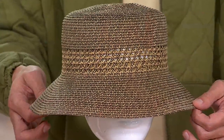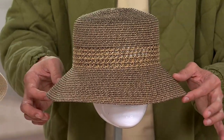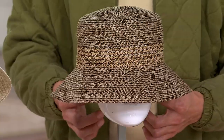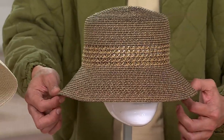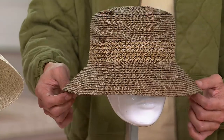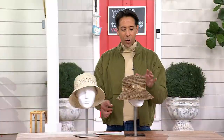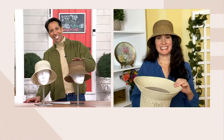The cool thing about this bucket hat is that it has this three-inch brim, which is going to protect your ears, your neck, and so much more. This is such a fabulous hat. Coming to us from San Diego Hat Company is the lovely Shauna Myers, who's going to tell us all about this very cool bucket hat. Hey Shauna, it's nice to see you tonight.